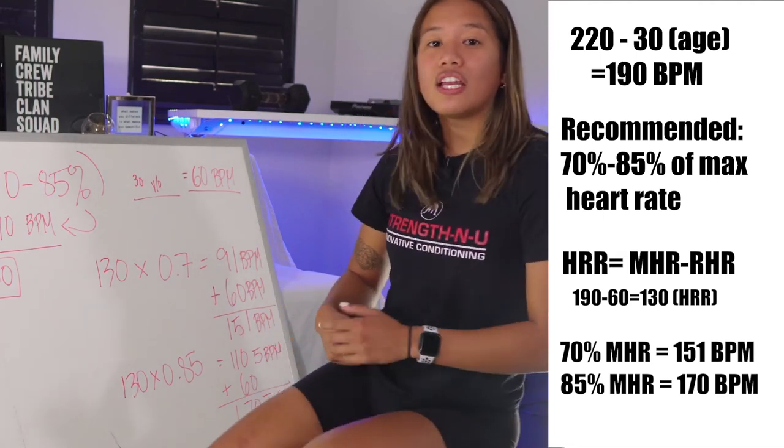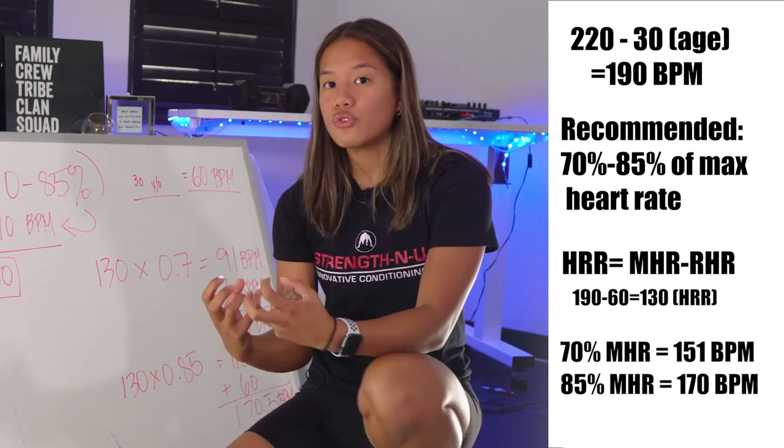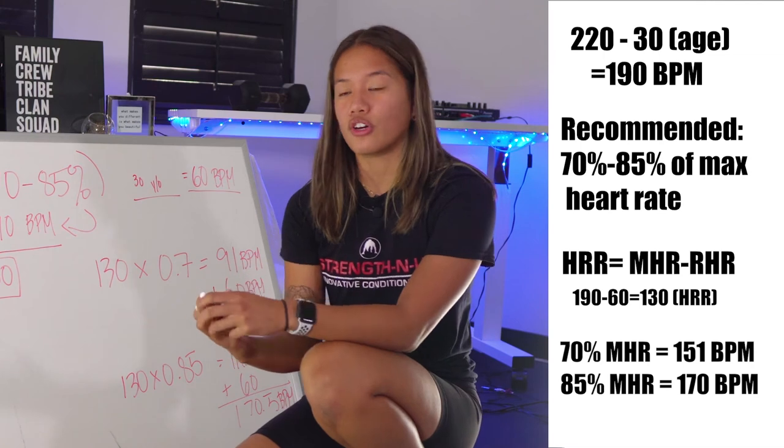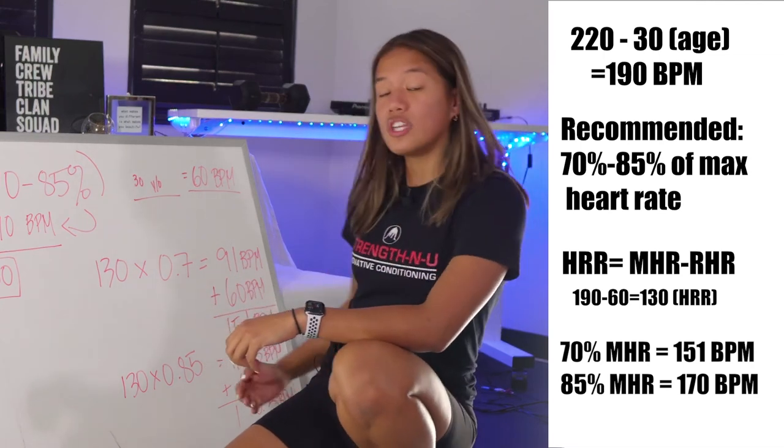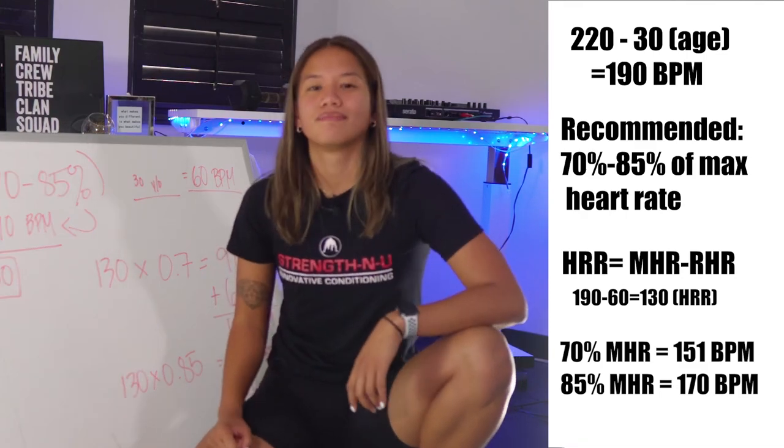this client's 70 to 85 percent maximal effort range is between 151 beats per minute and 170.5 beats per minute. So when you're training HIIT — high intensity interval training — and using your heart rate tracker, you want to be within these numbers to know you're giving maximal effort.